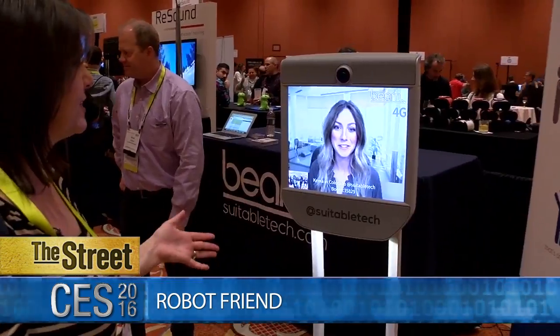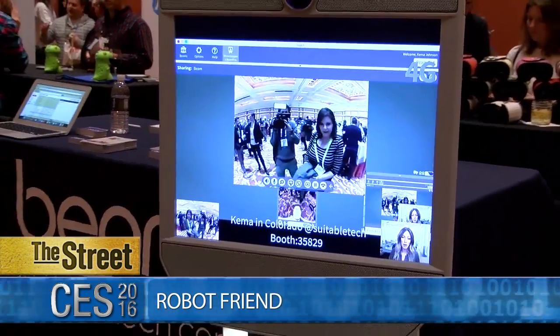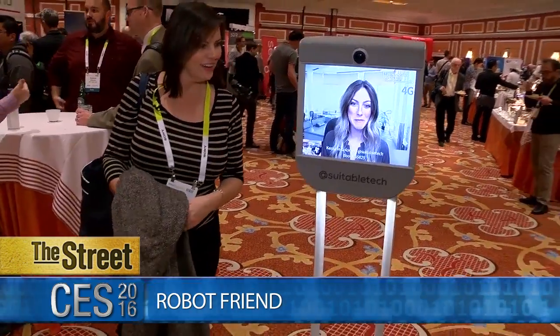So what are the uses for this device? Anytime you feel the need to be two places at once. We are used for distributed teams, telemedicine, tele-education — just to name a few of our predominant use cases.